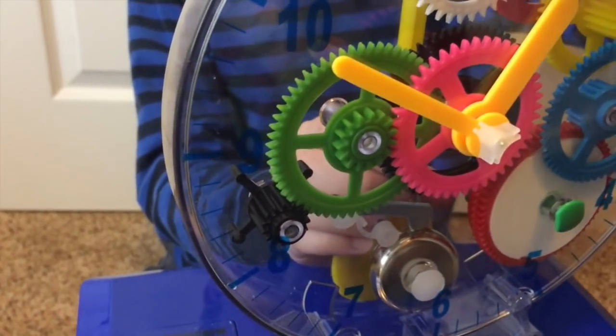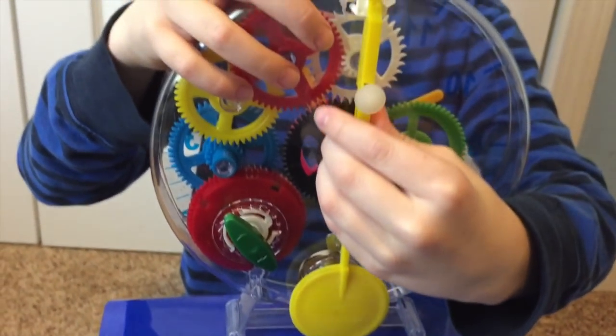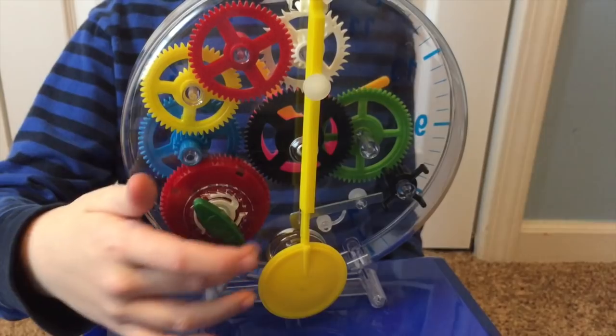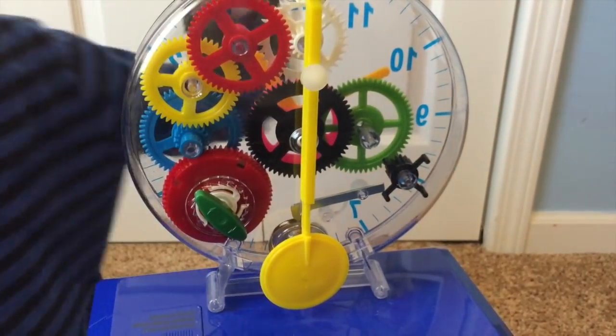And over here, if we turn it on this side, you can see that there's the pendulum, and then there's the winding up part over here.